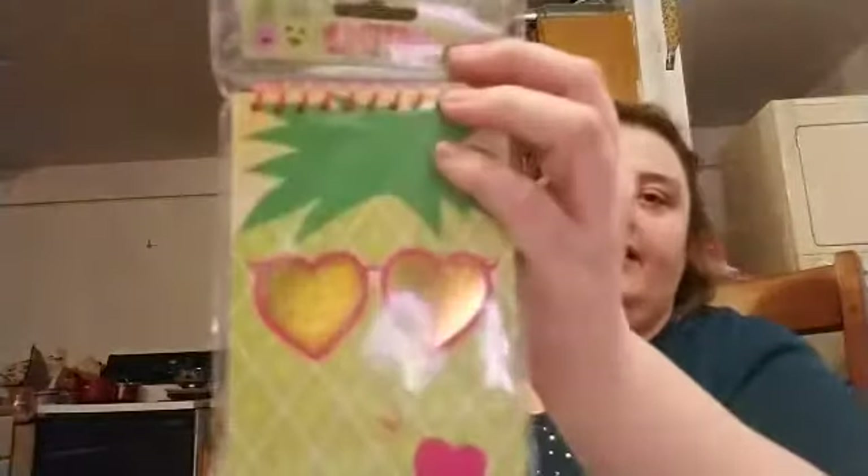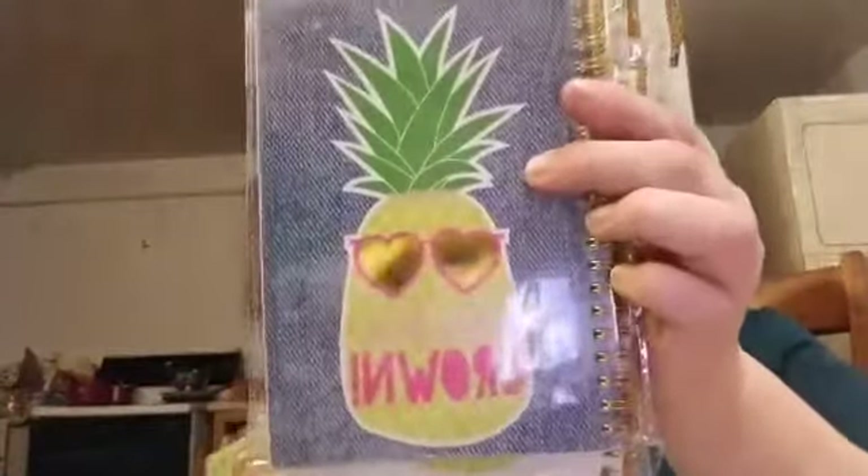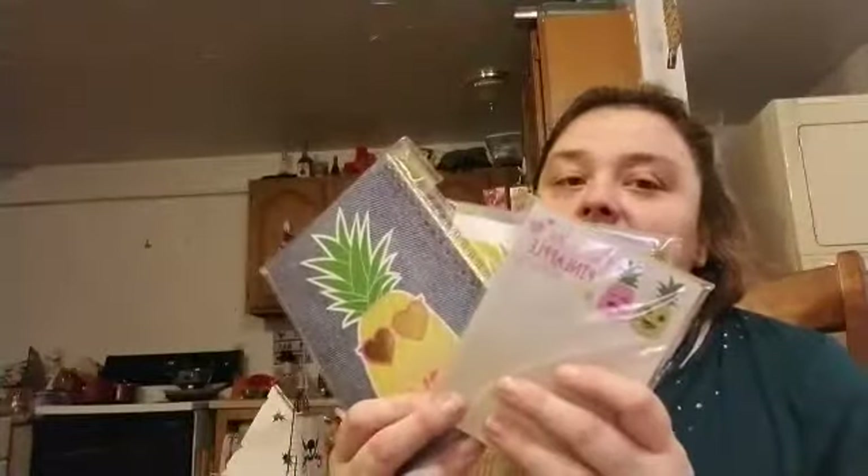You guys remember a while ago they had the Crown Royal llama stuff? Now they have the pineapple stuff — I'm hoping soon they have unicorns. So I ended up doing the Crown Royal pineapple notebook. Look how cute it is! Another one says 'Tough on the outside, sweet on the inside,' and 'Work that crown,' and 'You're the pineapple of my eye.' I got everything on the series.